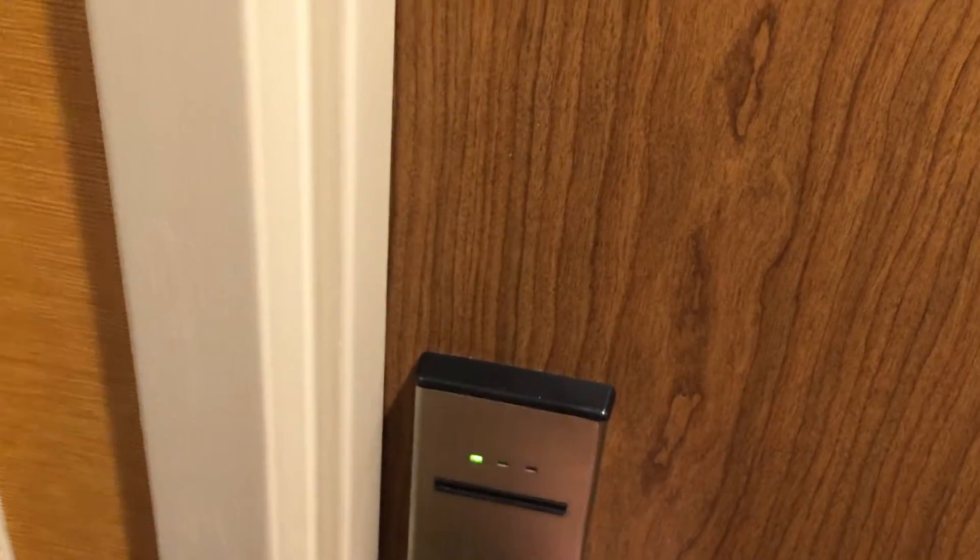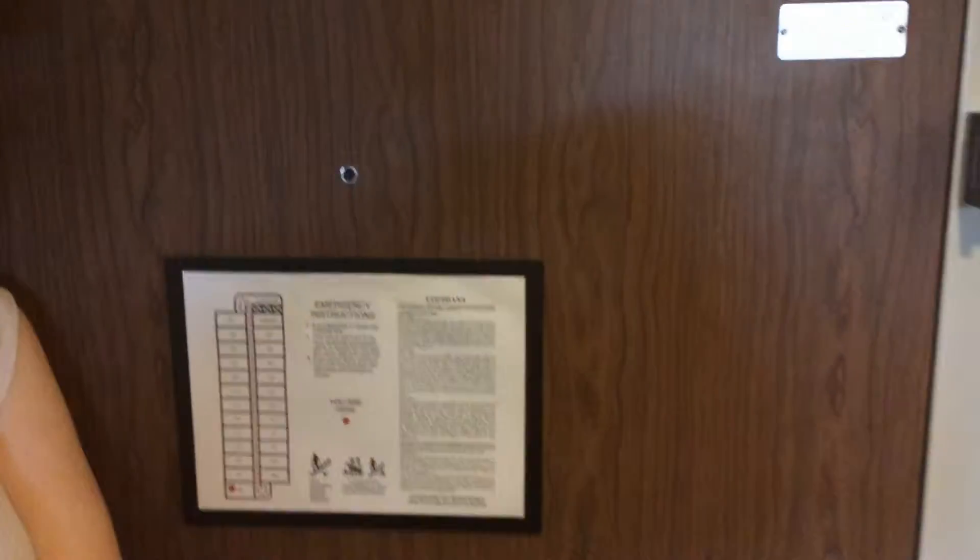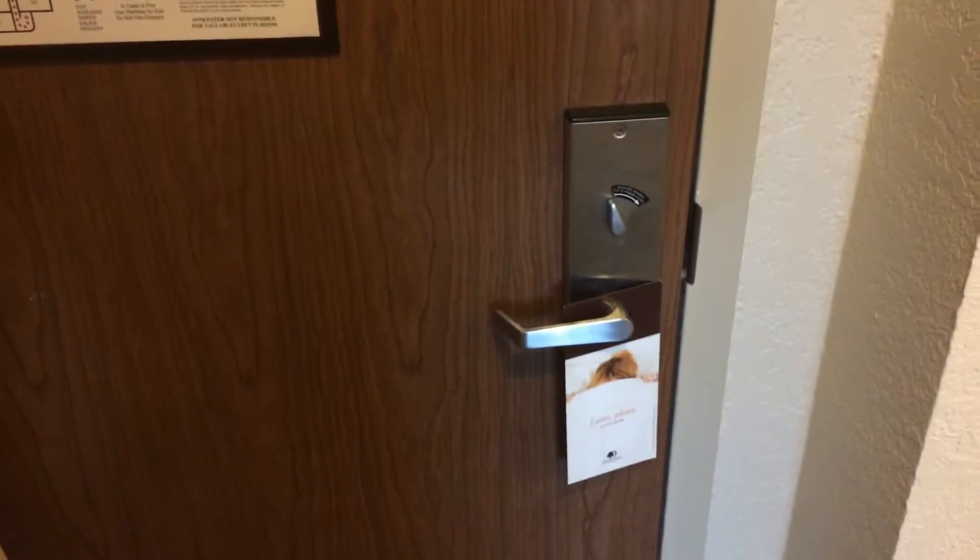We have an electronic key card that opens the door to the room. And once we're in the room, we have a standard safety lock, peephole, and do not disturb sign.